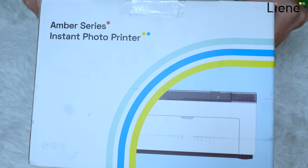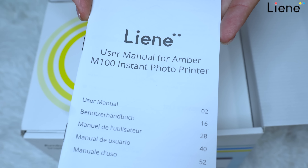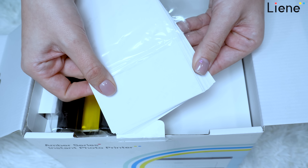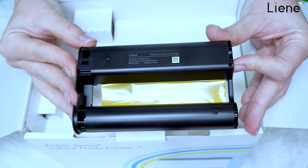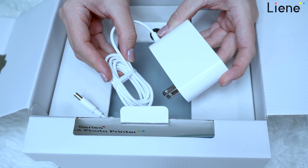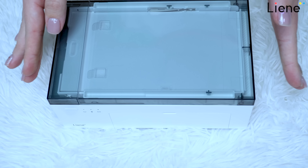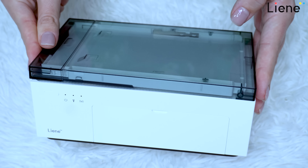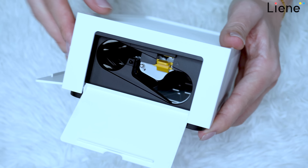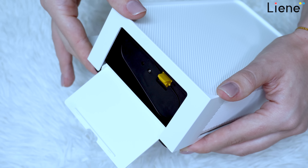Here is the unboxing of this 4x6 photo printer by Liene. The pictures are the best, greatest quality ever — they are actually shining. It comes already with printing paper and it all looks so very awesome. It gives a wonderful photo quality when printing your pictures. You can print anything you need — your ID pictures, regular pictures, your artworks, whatever — and it's all going to look so very awesome.